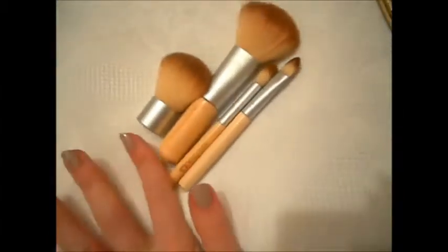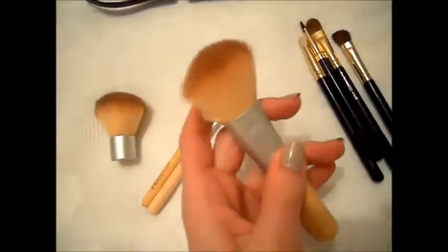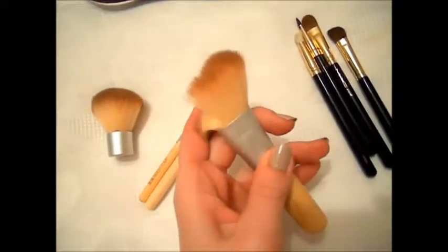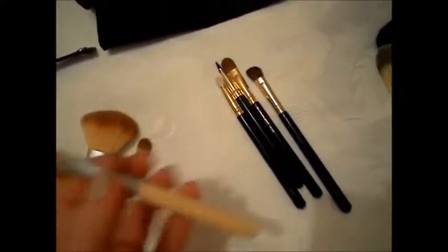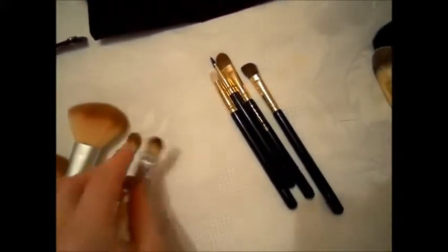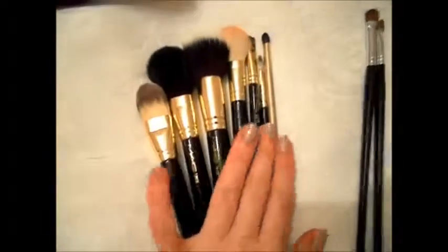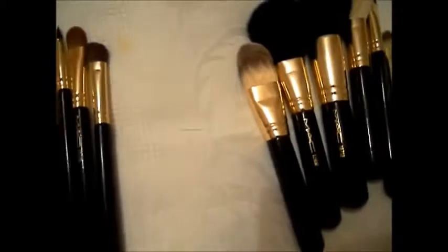Первые мои любимейшие кисточки — это Эко Тулз. Очень мягкие, очень приятные. Обожаю вот эту кисточку Кабуки. Эту кисточку я использую для румян, также использую для минеральной пудры. Эта кисточка суперская для растушевки — она очень мягкая, очень деликатная, очень хорошо растушевывает. И кисточка для консилера, но я иногда ее использую и для теней. Очень классные кисти. Вообще я просто от них балдею. Это кисточки а-ля МАК, то есть они не настоящие, но я в этих кисточках нашла кисточки, которые просто идеально справляются со своей задачей.